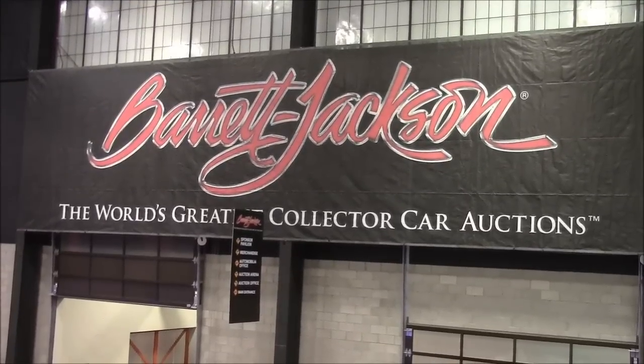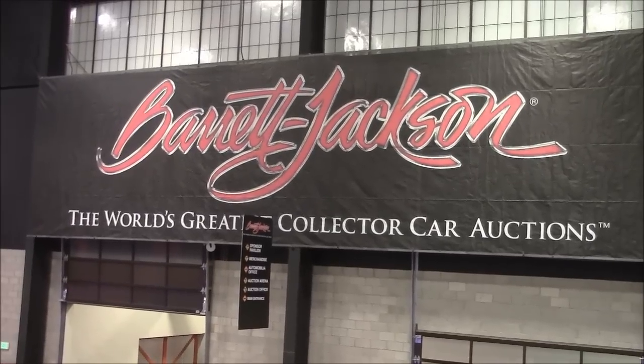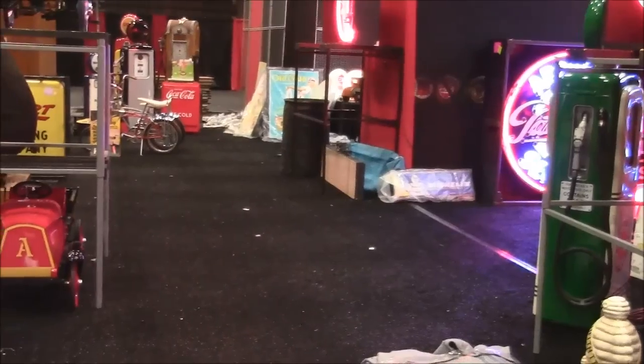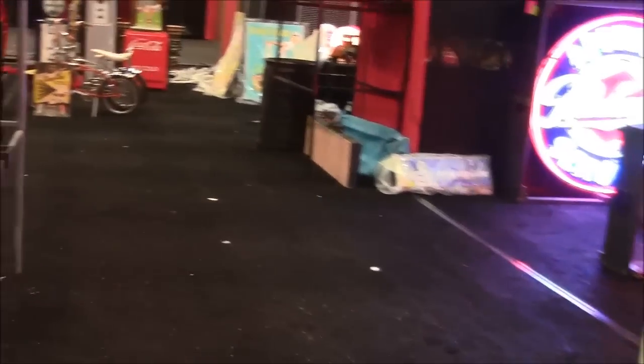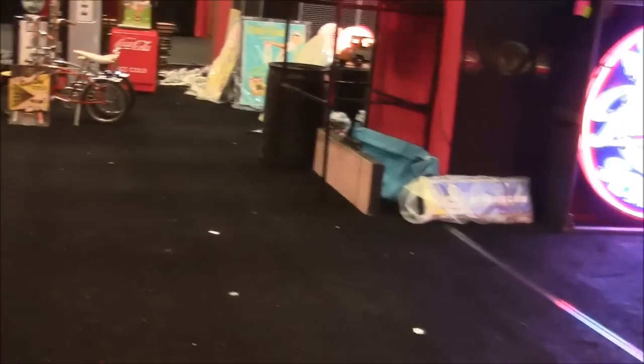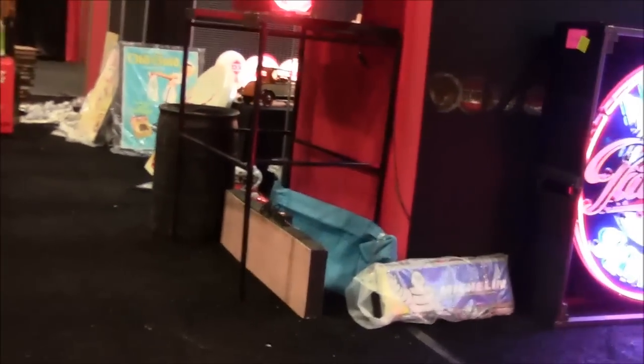Every year the world-famous Brett Jackson car auction takes place and we're going to give you an exclusive preview of some of the merchandise they'll have. The auction doesn't start till next week so it's closed to the public, but because I'm such a very important VIP that does not apply to me, so I get to take you on a sneak tour.